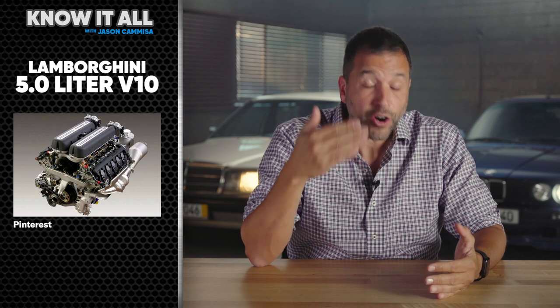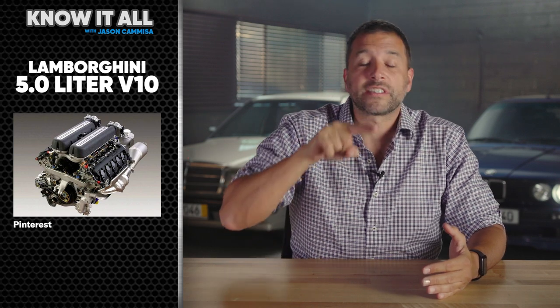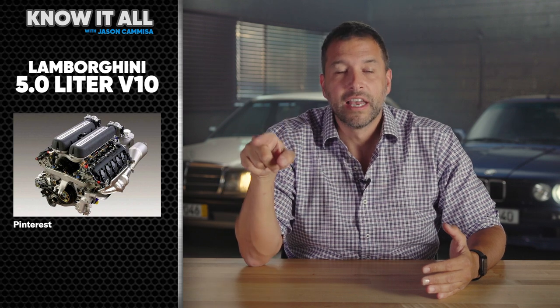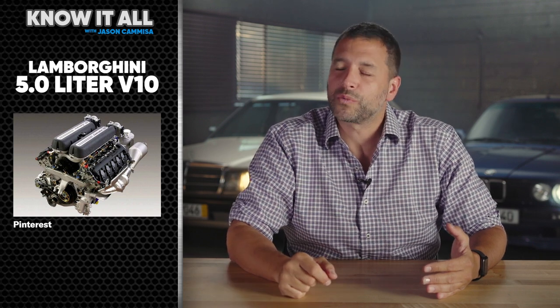First let's talk about what happens inside an engine. Some engines fire at evenly spaced intervals. The V10 from the original Lamborghini Gallardo, for example, fired one of its cylinders every time the crankshaft rotated through 72 degrees. And it sounds like sweet love.